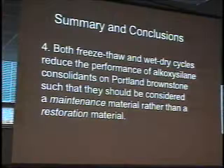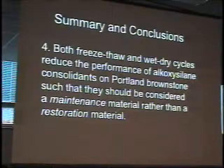Freeze-thaw and wet-dry cycles reduce the performance of alkoxysilane consolidants — i.e., the consolidants themselves are affected by freeze-thaw and wet-dry in a way that reduces their performance. Such that we should consider these maintenance materials and not restoration materials. A restoration-like material would hold on to most of its performance for 25 years or longer. You're not going to get that out of these consolidants on Portland Sandstone. These are maintenance materials — we're talking about reapplication on the order of every 5 to 10 years.